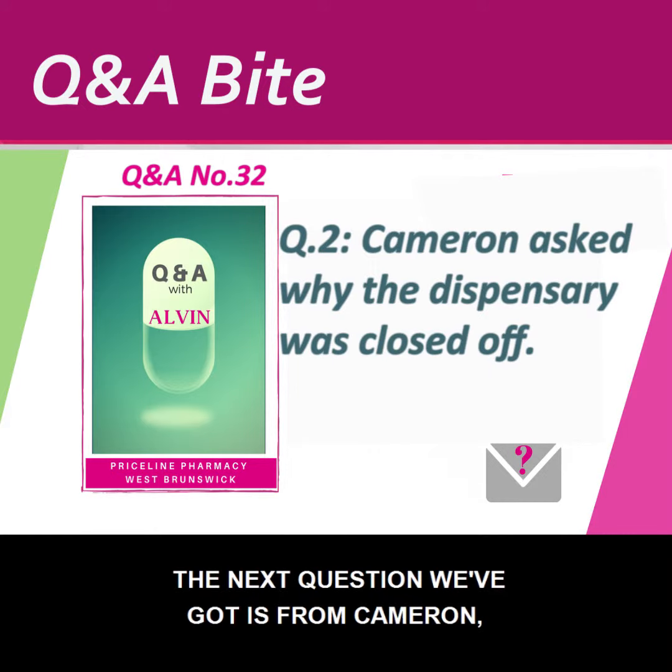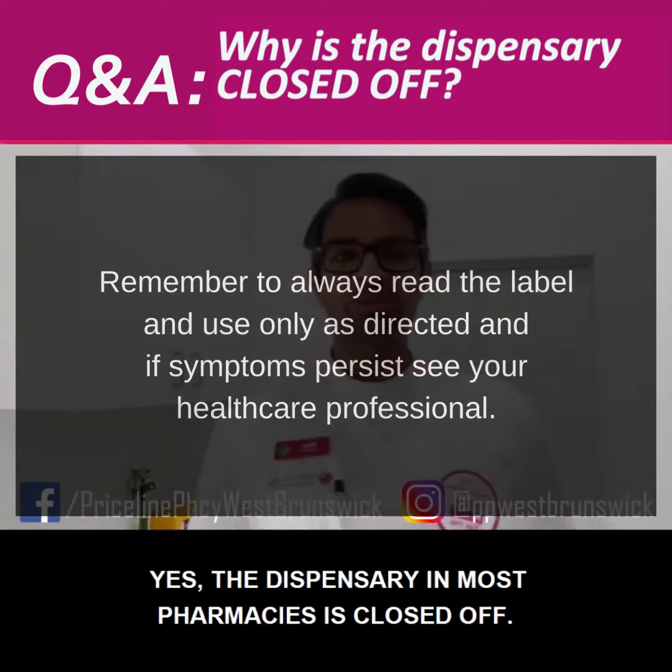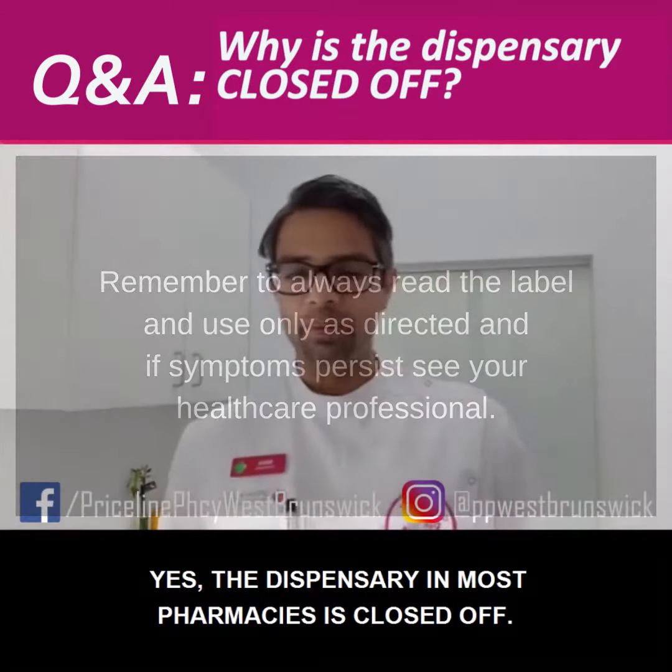The next question we've got is from Cameron and he's asking a really cool question: why is the dispensary closed off? The dispensary in most pharmacies is closed off.